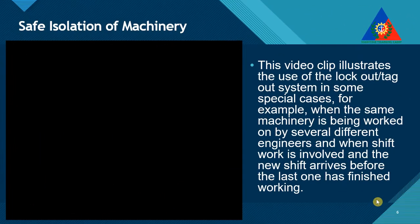This video clip illustrates the use of the lockout and tagout system. In some special cases, for example, when the same machinery is being worked on by several different engineers, and when shift work is involved, and the new shift arrives before the last one has finished working.